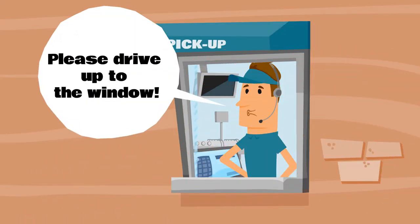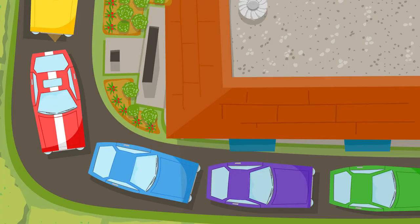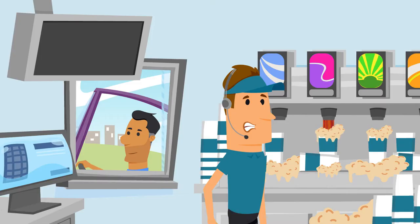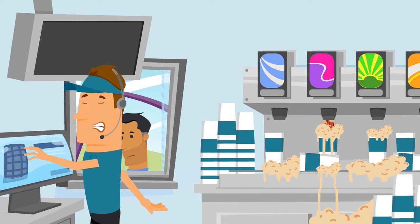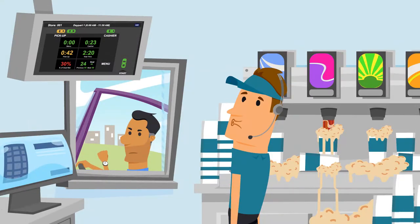In order to reach your speed of service goals, your drive-thru should be running like a well-oiled machine. But bottlenecks happen, and sometimes it takes too long to identify them. That's why HME created the Zoom Drive-Thru Timer System.